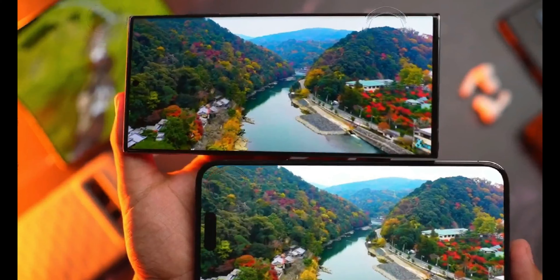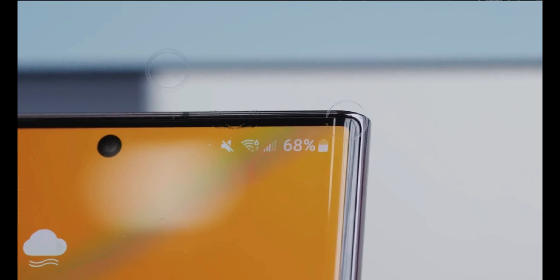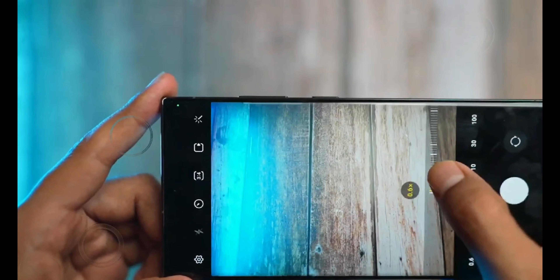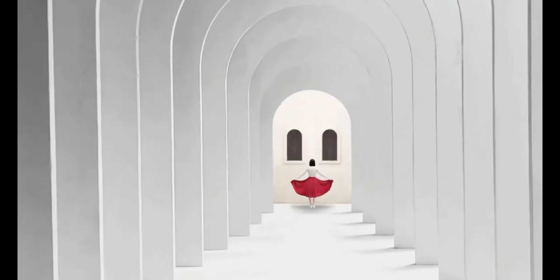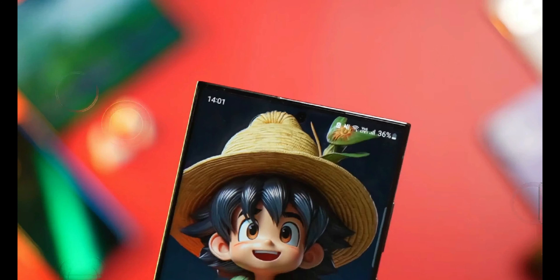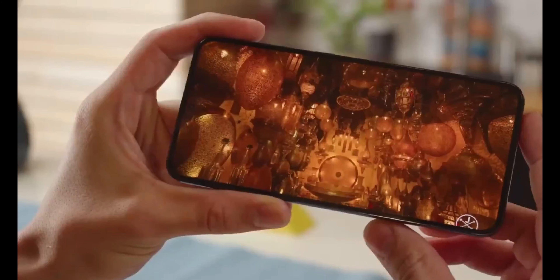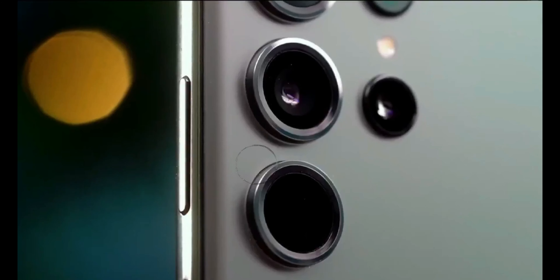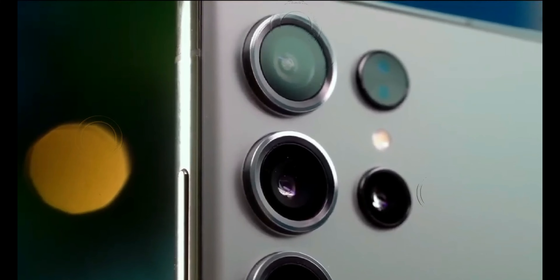Surprisingly, the 100x zoom capability is associated with the 5x 50-megapixel sensor, not the anticipated 10x 10-megapixel sensor. Several other novel camera features and a potentially life-saving functionality are anticipated in the Galaxy S24 Ultra. One such feature is the inclusion of satellite connectivity, allowing users to send emergency messages and share their location without relying on a cellular connection — a significant leap in emergency communication capabilities for the device.